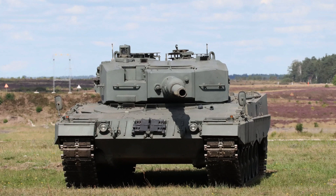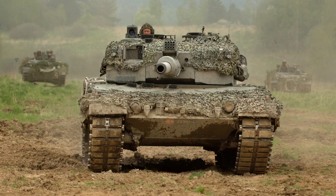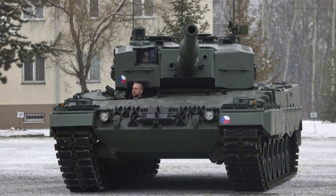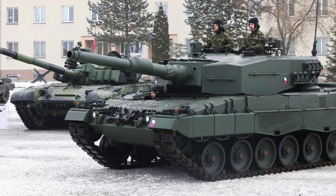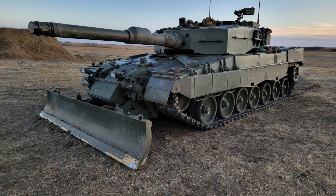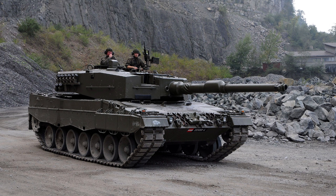The Leopard 2A4 main battle tank is used by a diverse range of countries including Austria, Canada, Chile, the Czech Republic, Denmark, Finland, Germany, Greece, Indonesia, Norway, Poland, Portugal, Singapore, Switzerland, Sweden, Slovakia, Spain, Turkey, and Ukraine. Each country has chosen the Leopard 2A4 for its outstanding performance, advanced features, and proven combat capabilities, making it a reliable and effective armored platform in modern warfare.